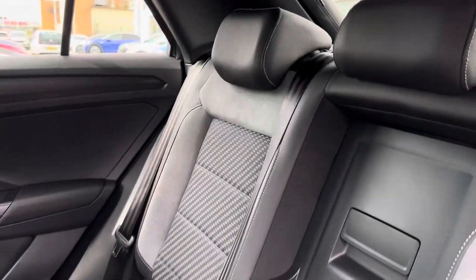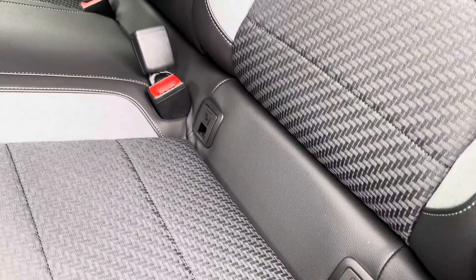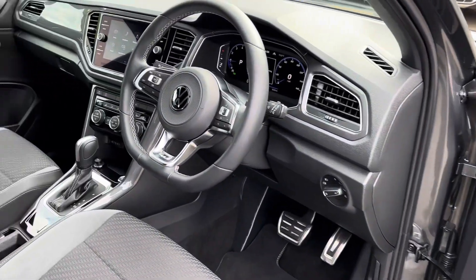Moving inside the cabin, there's loads of legroom and headroom for up to three, with this stylish cloth and part leather upholstery. It also offers center armrests and cup holders, as well as ISOFIX child anchor points.